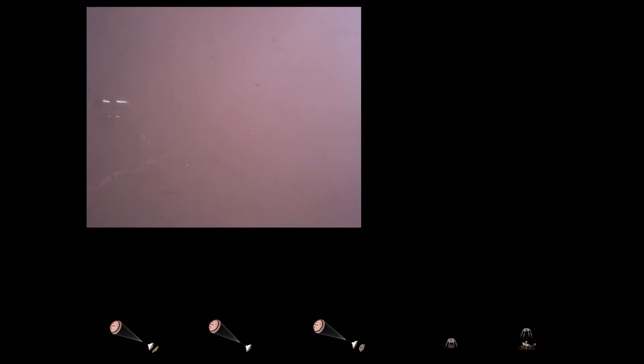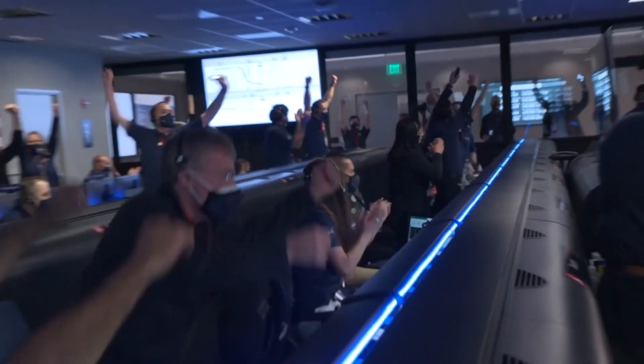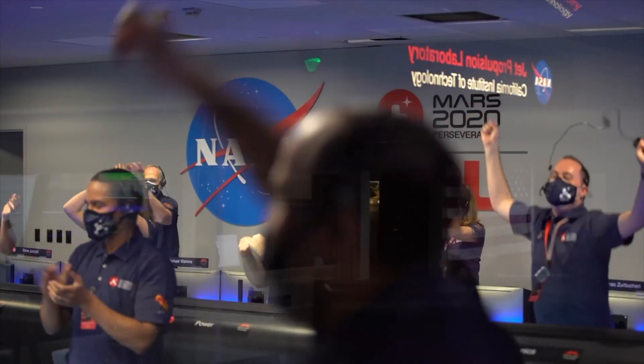We are getting signals from MRO. Tango Delta. Touchdown confirmed. Perseverance safely on the surface of Mars. Ready to begin seeking the signs of past life. Thank you.